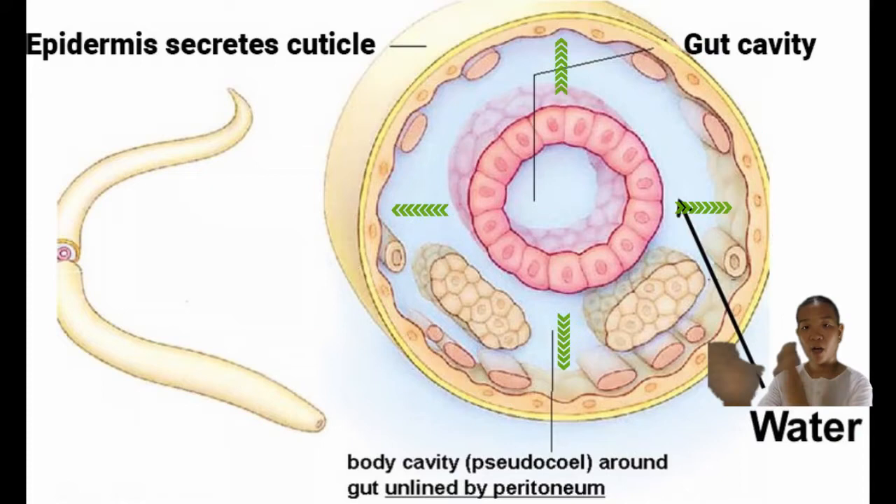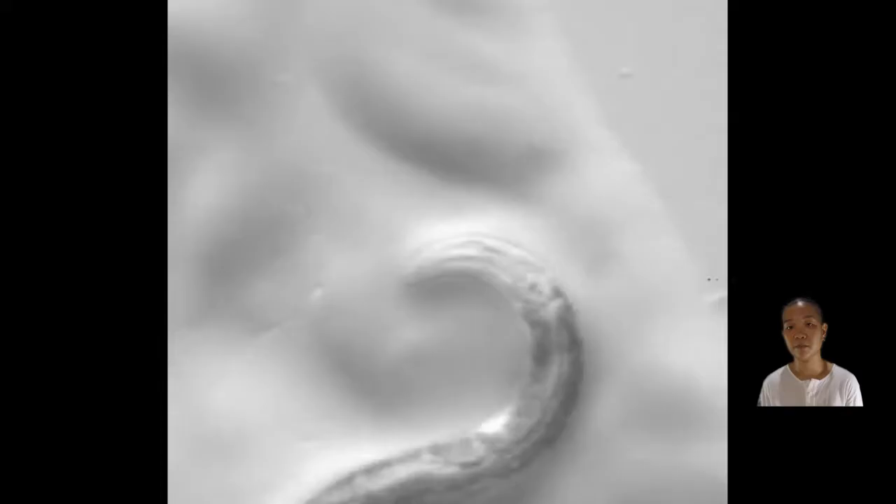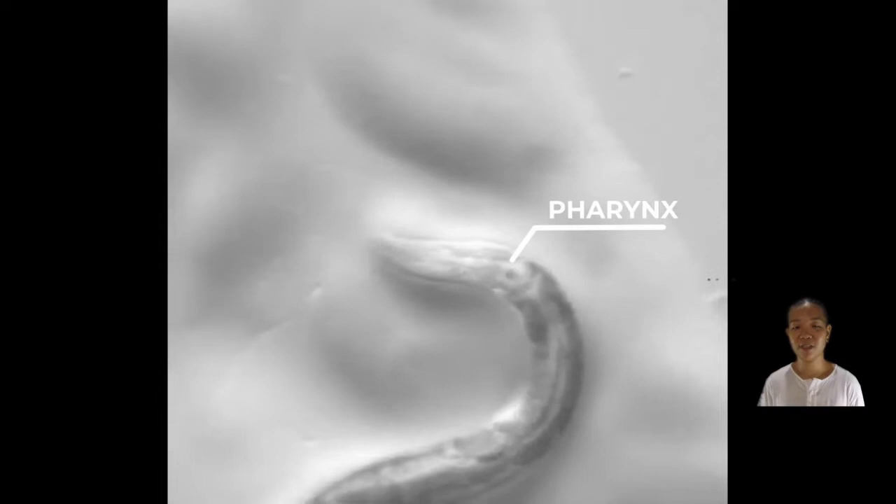Since the inside of the body of the roundworm has fairly high internal fluid pressure, how does the GI tract not collapse? That is where the muscular pharynx comes in, because it actively pumps in fluid to counteract the pressure being exerted by the fluid in the body cavity.